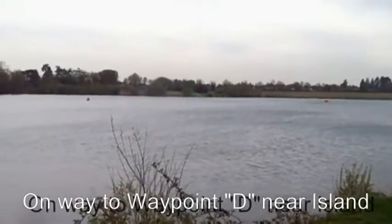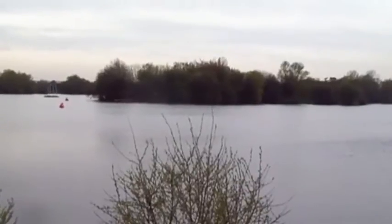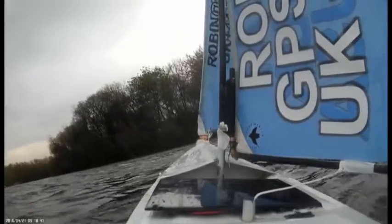He's on his way to waypoint D, or Delta, near the islands before coming back here to the base. It's getting very close to it now so we can expect a turn.